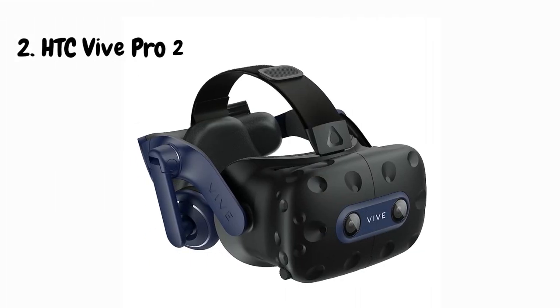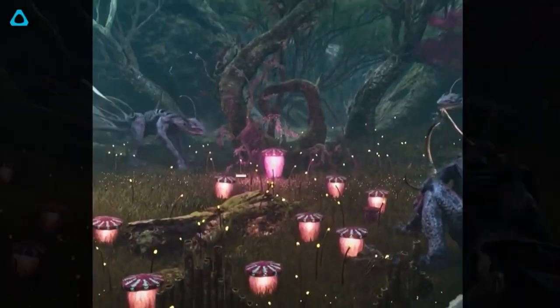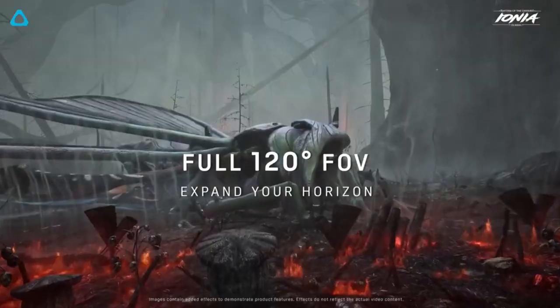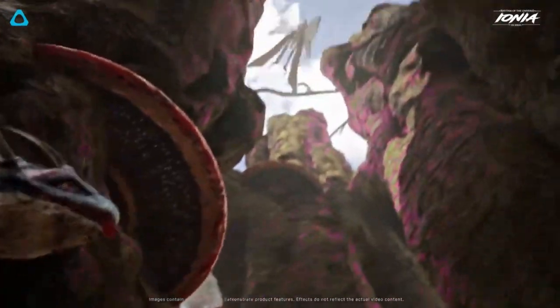I'm super excited to share my thoughts on the HTC Vive Pro 2, the upgraded version of one of the most iconic VR headsets. First impressions matter, and the Vive Pro 2 doesn't disappoint. The build quality is top-notch, and it looks sleek and futuristic. The visuals are mind-blowing — with its 5K resolution and sharp OLED display, the graphics are incredibly crisp and vibrant.